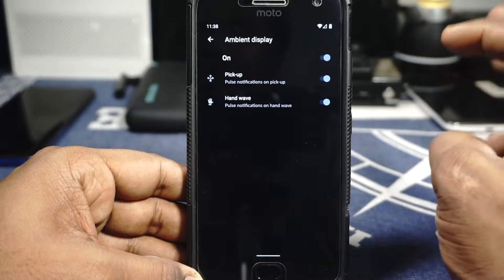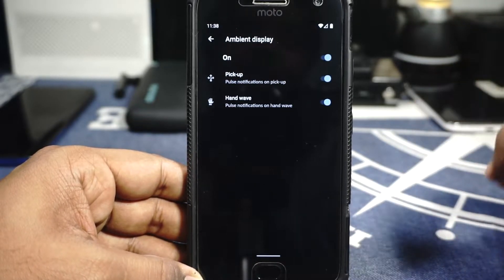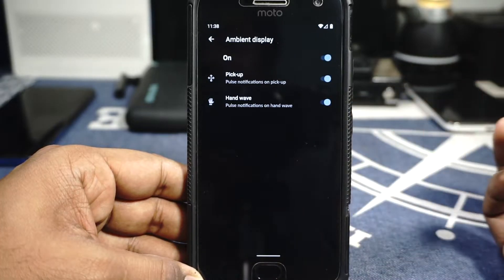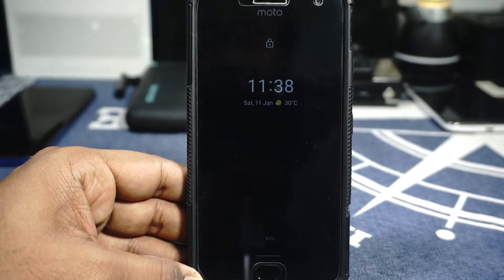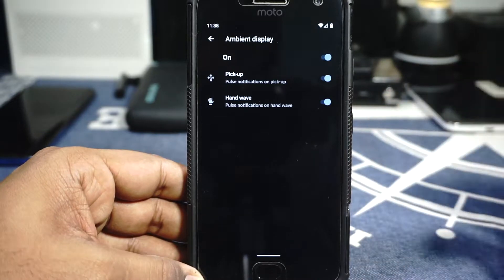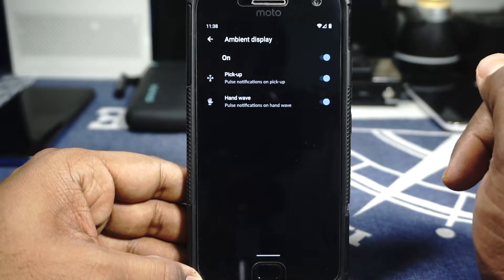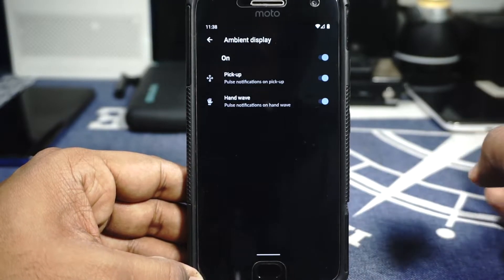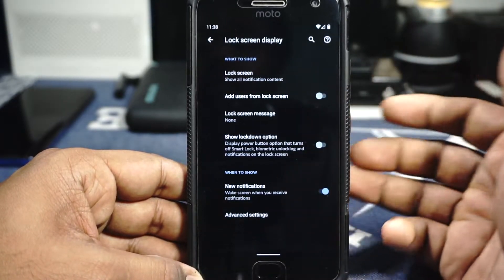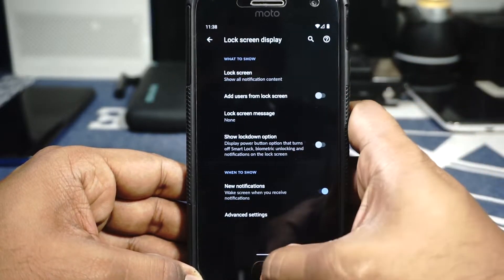The ambient display options are sort of broken in my experience. There are times when it just doesn't work — hand wave works sometimes but didn't work the first time. According to the forum page, the developer has said it's because of the security patch. I'm not sure when a new version will be released but it should be coming soon.